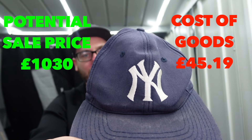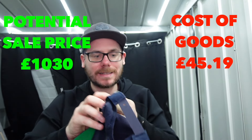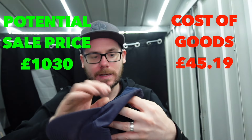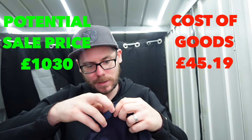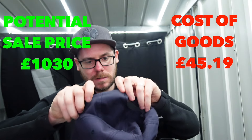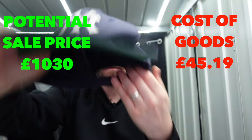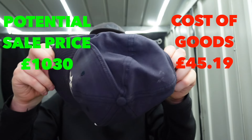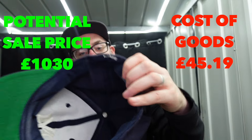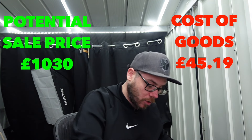Moving on. New York - no tag, the tag has been cut, annoyingly. Looks like some of the inside was coming away but it looks absolutely fine. Not sure on that one. The fact the tag's gone - I'm just going to have to list it as a plain New York cap, so probably not a lot of money in that one.